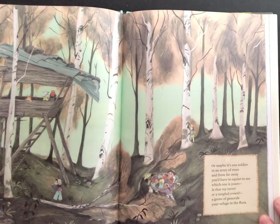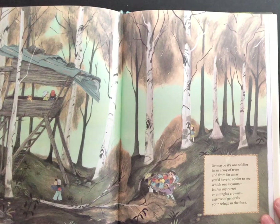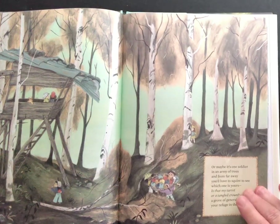Or maybe it's a soldier in an army of trees, and from far away you'd have to squint to see which one is yours. Is that my turret or tangled crown? A grove of generals, your refuge in the flora.